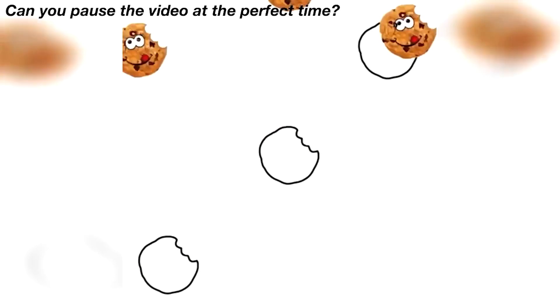Only people with the best eyesight are actually able to see this. The odd emoji out is actually this one right here — were you able to find it in time, or were you too slow?